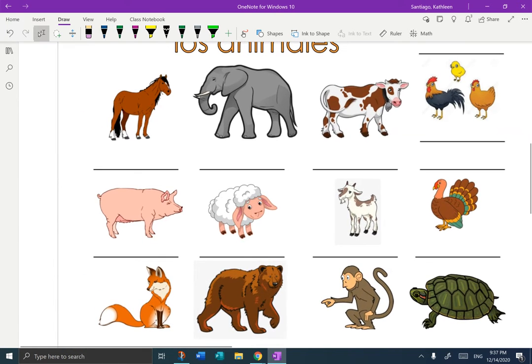So, horse is el caballo. El caballo — not a cognate, but a good one. El caballo. Cognate for the next one: el elefante. El elefante. The next one — moo — la vaca. La vaca.